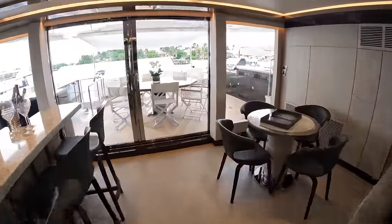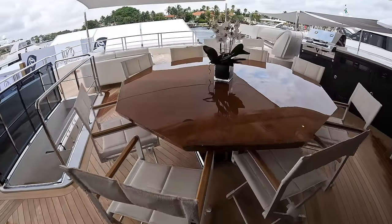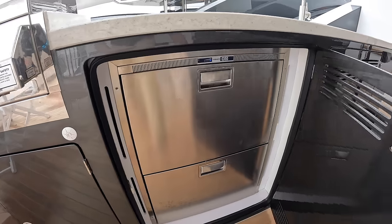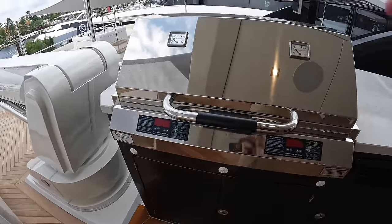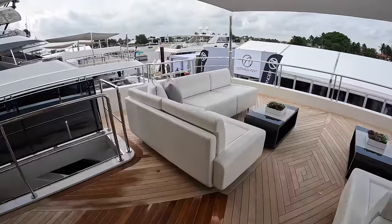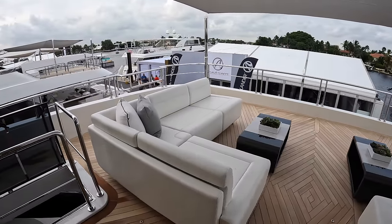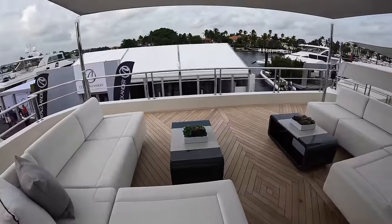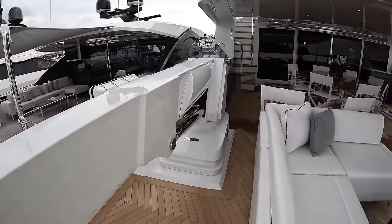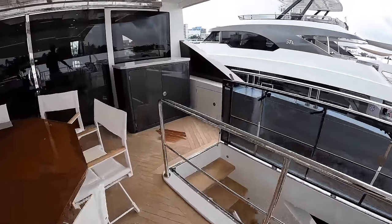Going back through the sky lounge, this leads us up to the bridge deck. You have a dining area out here with a sink, another fridge, and a grill. This space is pretty versatile — currently they have some freestanding furniture, but realistically you'll probably want to put a tender or some jet skis up here. You can always tow your tender, so it's really up to you. You can see the crane over here, which is what you'd use to release water toys and the tender into the water.